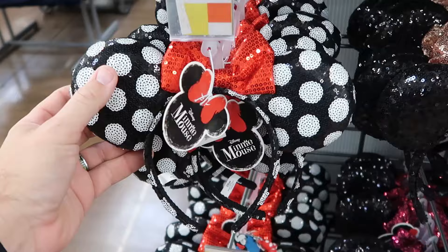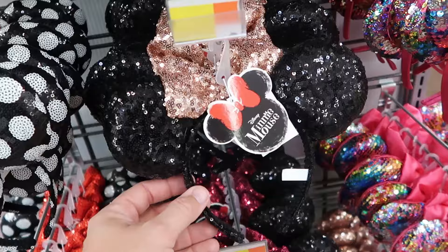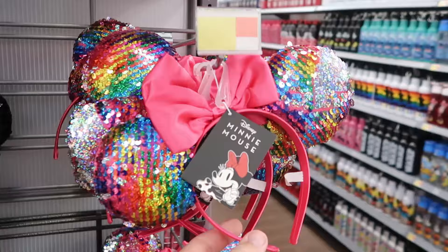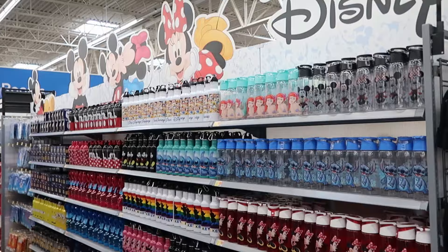They have an assortment of Disney sequin ears, all $10 each, loaded with sequins, bows, and polka dots. There are sparkly black sequins with a champagne bow, the classic red bow, and a unique pair with all different colored sequins and a soft pink bow on top — ones you definitely won't find at Walt Disney World.